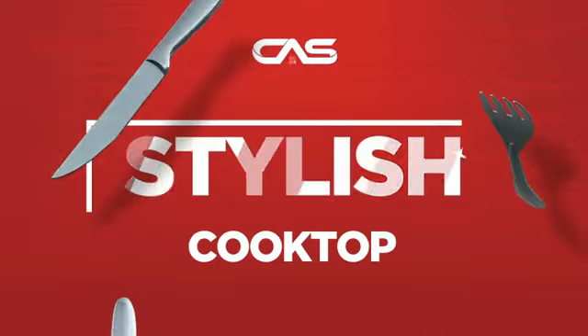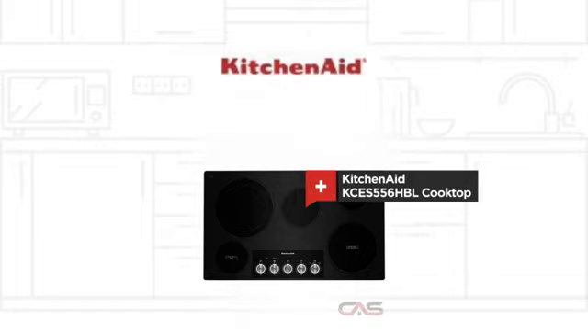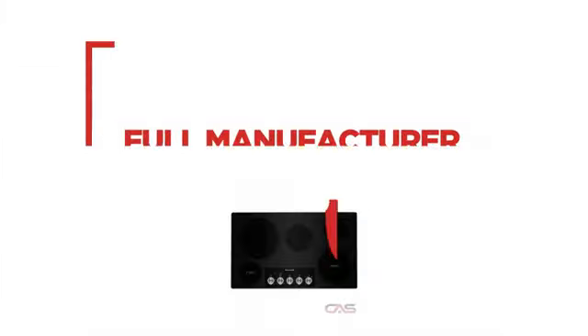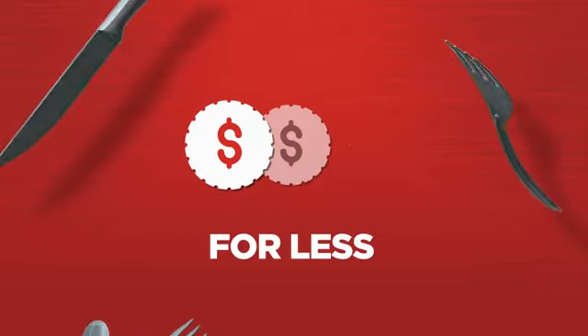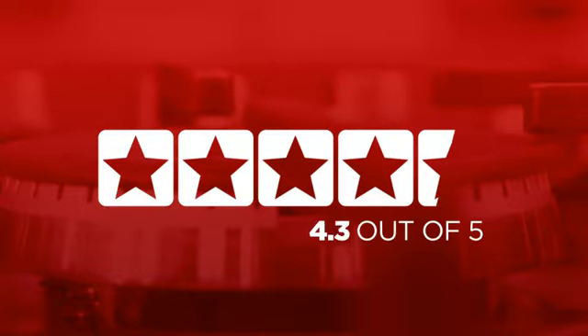Need a stylish cooktop? Try this cooktop model from KitchenAid. Backed with a full manufacturer warranty, it makes a great cooktop for less. In fact, it is the choice of many customers with a 4.4 star rating.